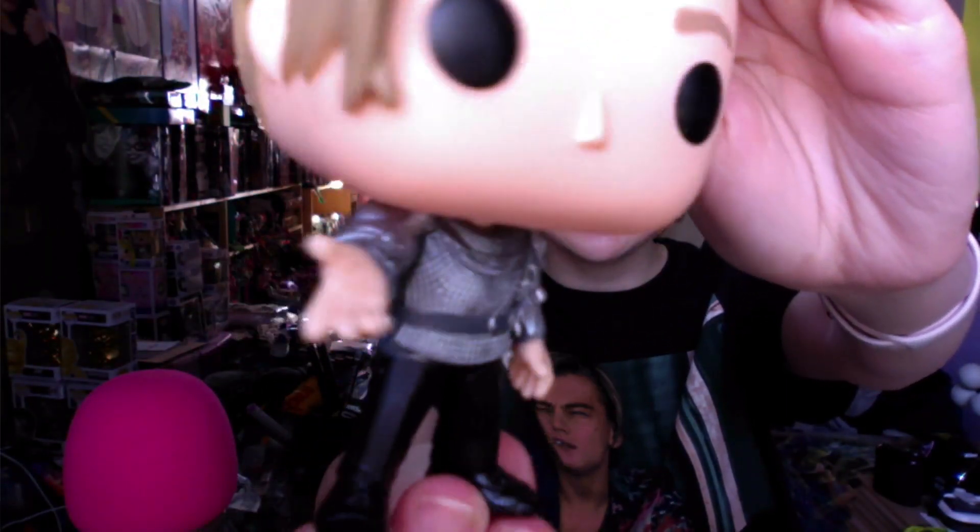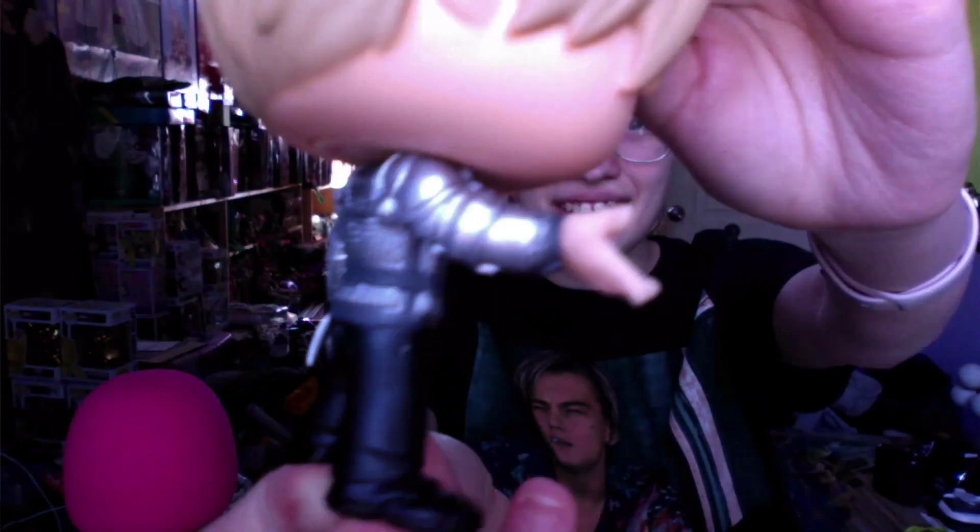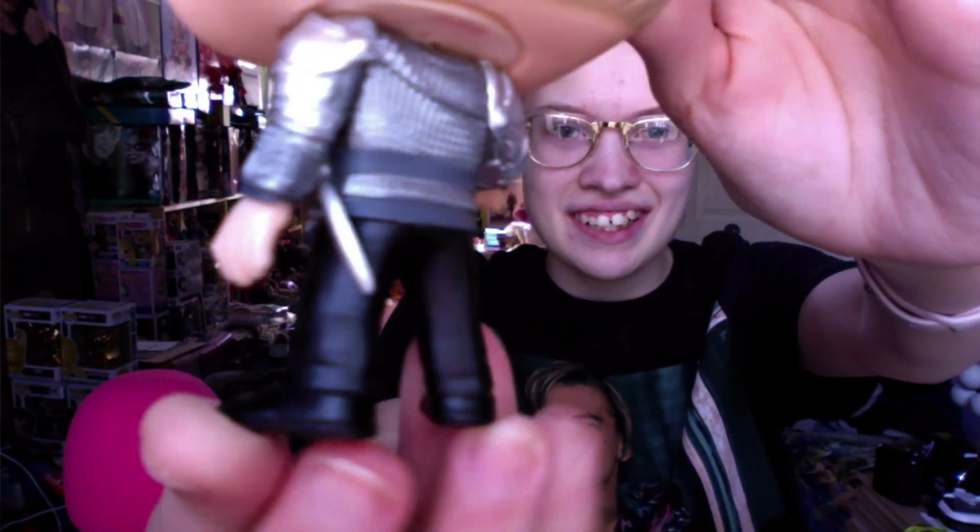Oh, his sword — you can't see it, but he has his sword. Yeah, there we go. Look at that, look at his sword. Look how cool! Oh my gosh. I have this one.